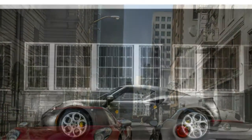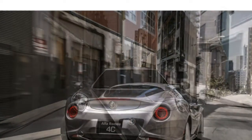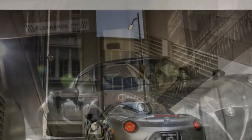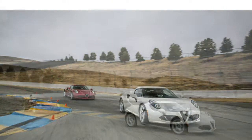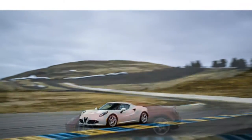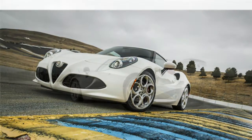Standard features in the 2015 Alfa Romeo 4C include Bluetooth, a USB port, an auxiliary audio input, and a four-speaker audio system. Available features include cruise control, an upgraded sound system, and rear parking sensors. The 4C has a digital gauge cluster, and auto writers say the virtual gauges are high-resolution and attractive, and most dashboard controls are straightforward. However, they say the 4C's stereo system is difficult to use and sounds terrible, even when equipped with the upgraded version. The 4C also has relatively few driver assistance features for the class.